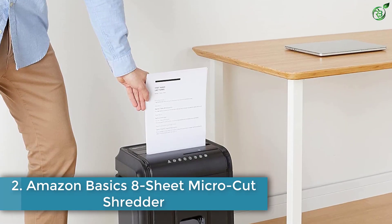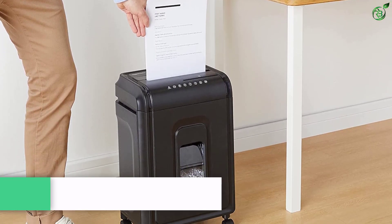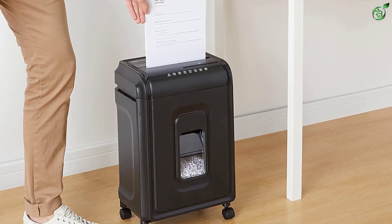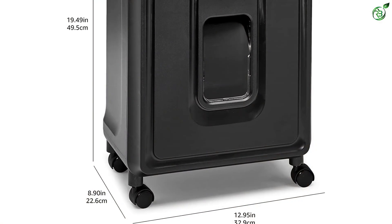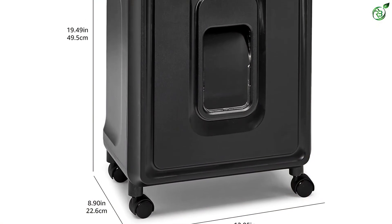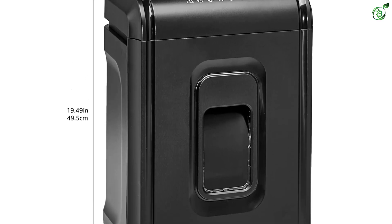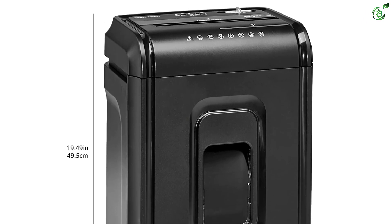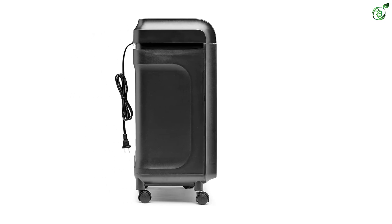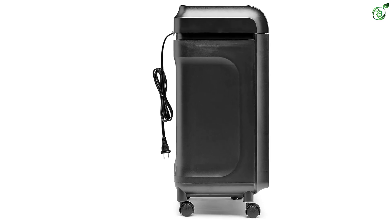Number 2: Amazon Basics 8-Sheet Micro Cut Shredder. For those who are looking for a basic cross-cut shredder, here's another great pick. The Amazon Basics 8-Sheet Micro Cut Shredder will instantly make confetti out of your bills and documents. It's light on the pocket, although features like auto-reverse make it proficient at clearing paper jams. The device can run for a maximum of 5 minutes, but it can take up to 8 sheets at a single pass and turns them into 4/12mm tiny particles. It also cuts through staples and paper clips, and has dedicated slots for credit cards, CDs, and DVDs.